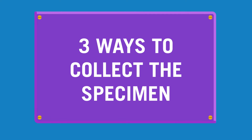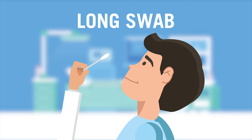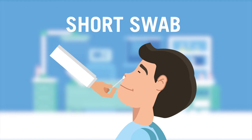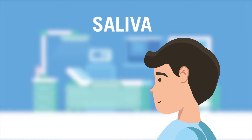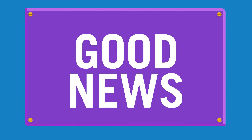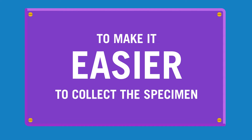Some destinations are still not allowing travelers from the USA. There are three ways to collect the specimen for the RT-PCR test: a long swab that goes to the back of your nasal passage, a short swab that goes into your nose, or saliva you simply spit into a collection cup. Labs are developing new collection procedures to make it easier to collect the specimen.